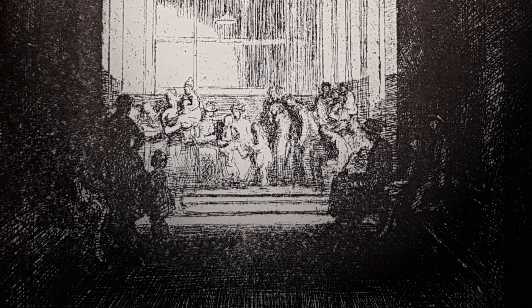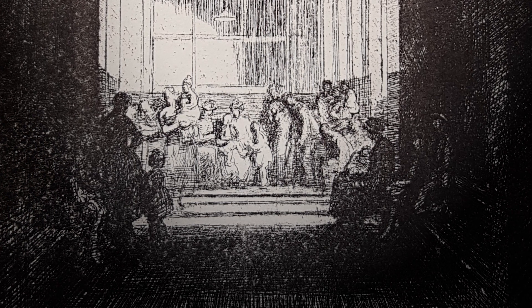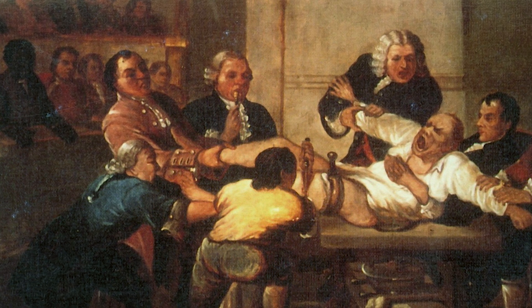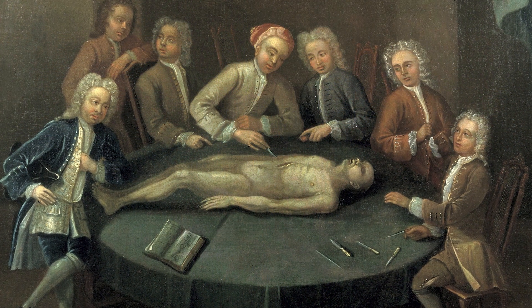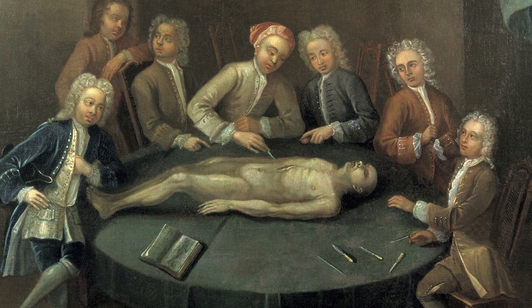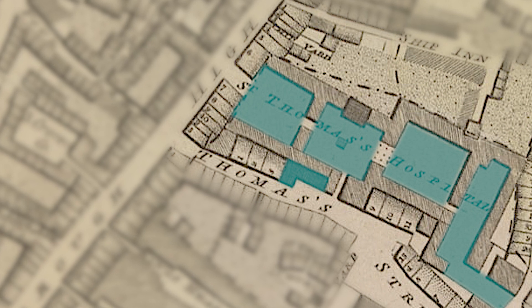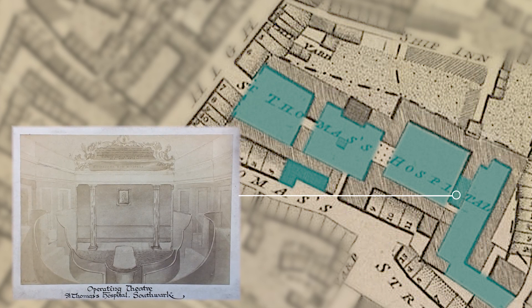Meanwhile, the hospital's physicians, surgeons and apothecaries attended to soldiers, sailors and other working poor, treating diseases and tending to their injuries. In the 18th century, St Thomas' became a teaching hospital, training new generations of medical practitioners. To accommodate this new educational function, the hospital needed new spaces. First, a new operating theatre was installed on the men's wards in 1755.